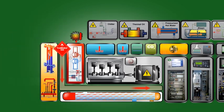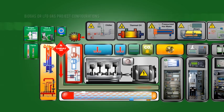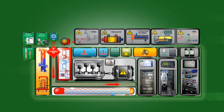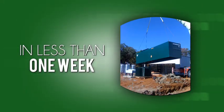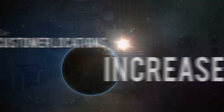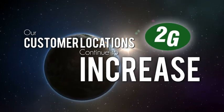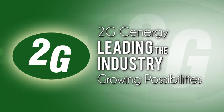These compact, professionally engineered modules are manufactured on our production line and pass strict factory testing. 2G Synergy creates a genuine plug-and-play solution that, in less than one week, can be installed and commissioned at your location. And our customer locations continue to increase in number. 2G Synergy — leading the industry and growing possibilities.